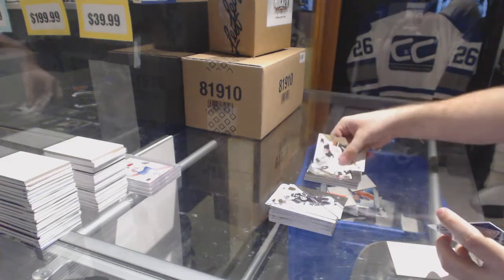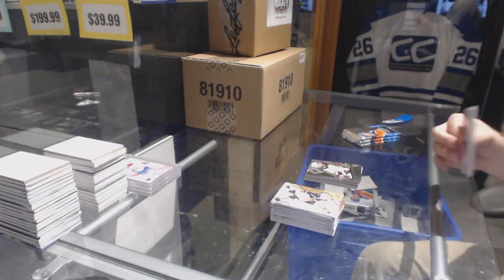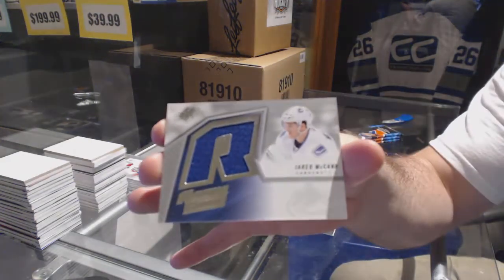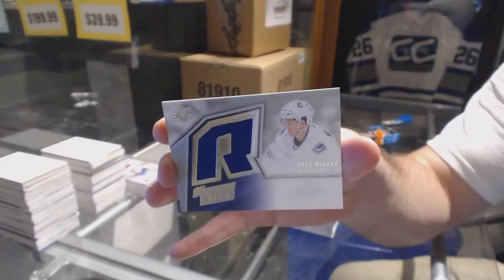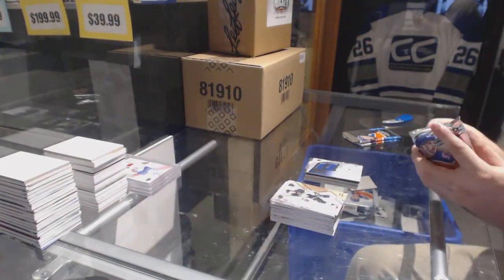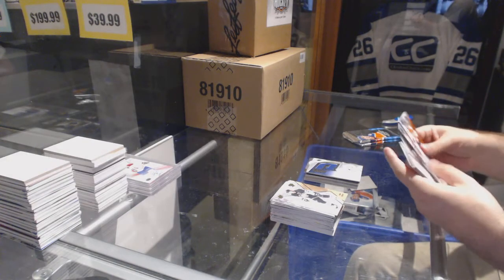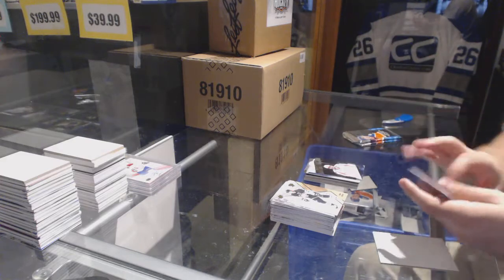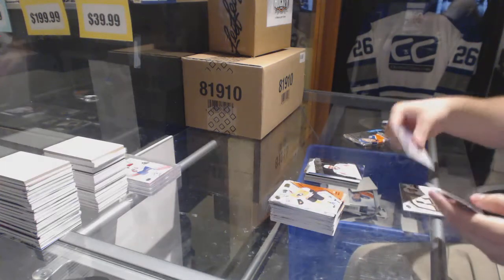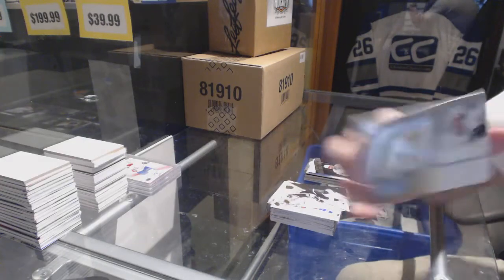SPX rookies of Tommy Cross. We've got a jersey SPX rookies of Jared McCann. Name on the front of Alex Ovechkin. We've got a Daniel Sprong retro jersey.